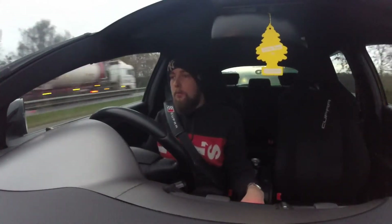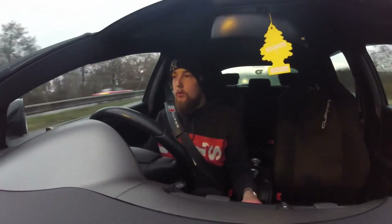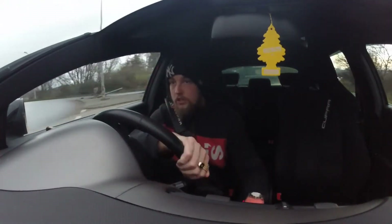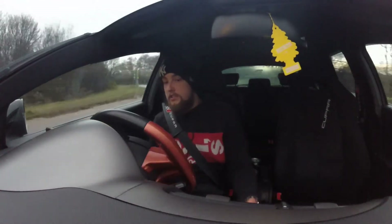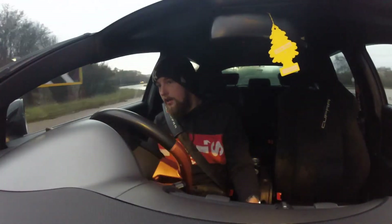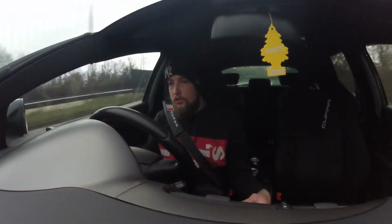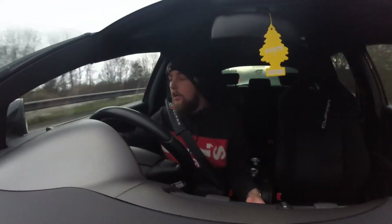Good morning everyone, welcome back to another video. I apologize if you cannot see me very well - I'm not sure how good the lighting is. It's the end of November, currently 7:35 in the morning. I waited an hour to do this intro since setting off, because it was pitch black when I left.